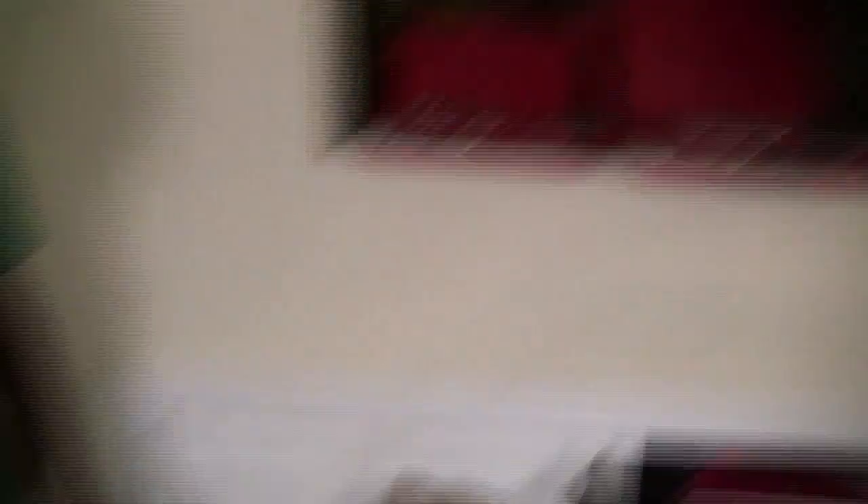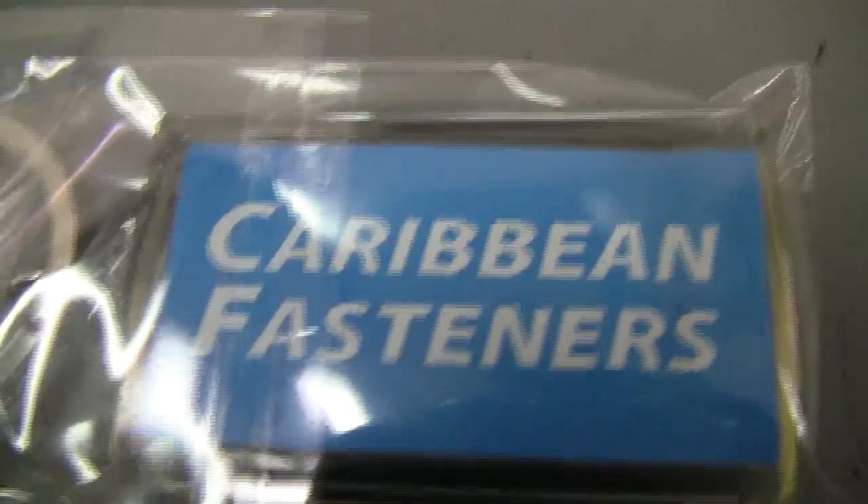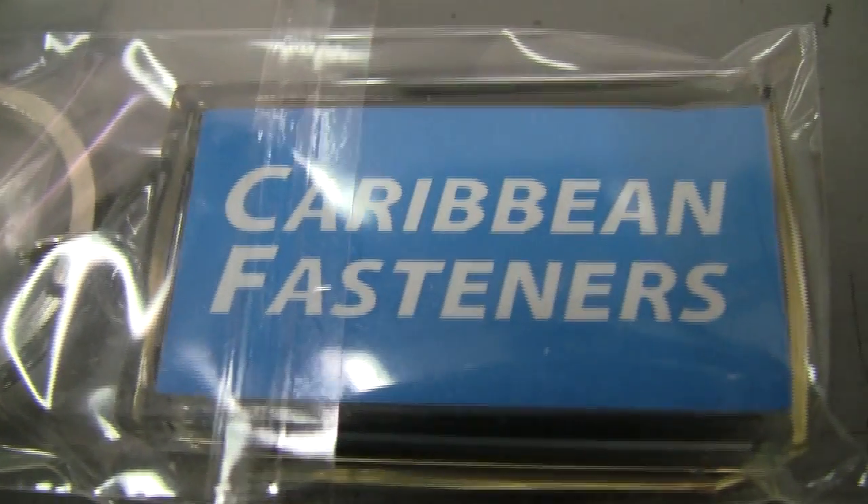I got my man here helping me. I got all my Snap-on tools. It's like a mobile workshop. Also, we're going to install a Butcher Stage 3 cylinder head.